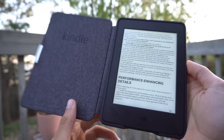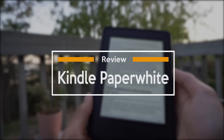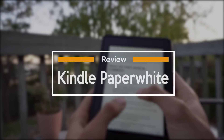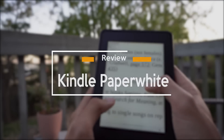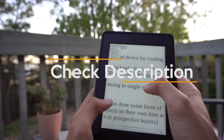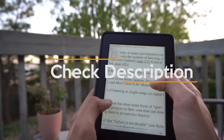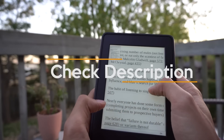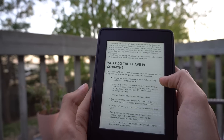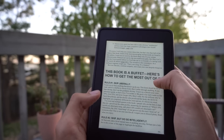Hey guys, hope you're having a great day. Today we're going to be reviewing the Kindle Paperwhite, the best e-reader per dollar on the market right now, as well as the best e-reader under $125. If you're interested in the most updated pricing on the Kindle Paperwhite, check out the links in the description down below. We also keep the description up to date with additional information and helpful links and tips, so be sure to check that out as well. But without further delay, let's get into the video.